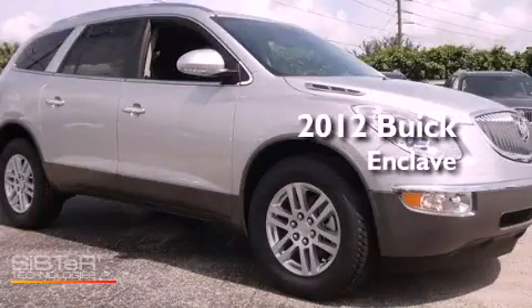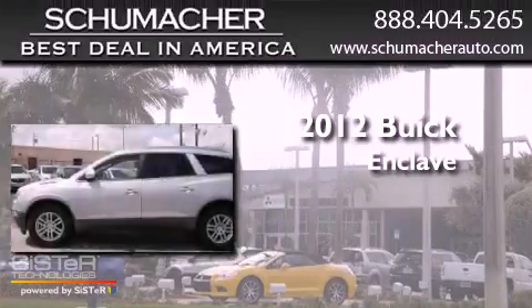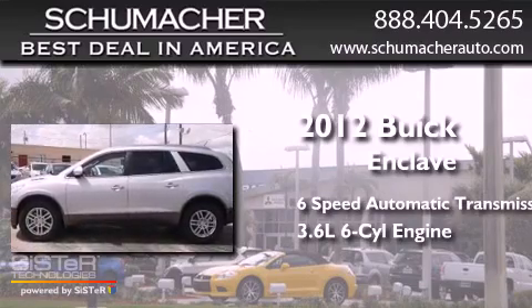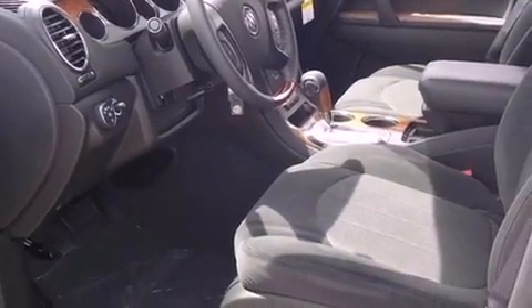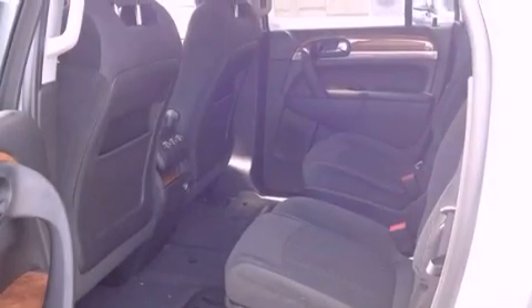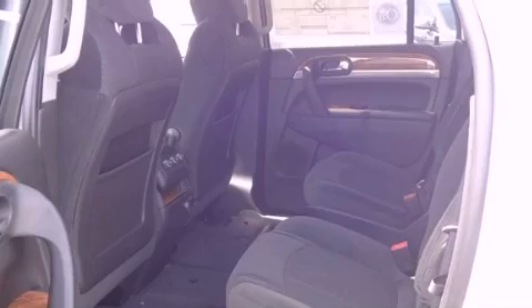This is a brand new 2012 Buick Enclave with a 3.6-liter V6. Its top features and packages include the convenience package, Bluetooth cell phone integration, and Xenon headlights.